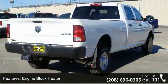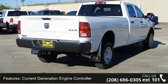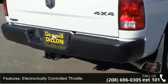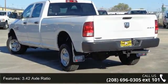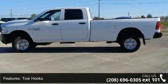Some of the top features included with this vehicle are engine block heater, current generation engine controller, electronically controlled throttle, 3.42 axle ratio, tow hooks, Cummins turbo diesel badge, cold weather group, Ram active air, and quick order package 2FA Tradesman.